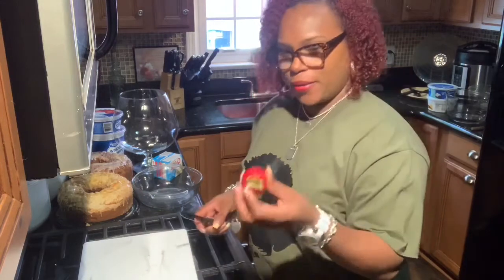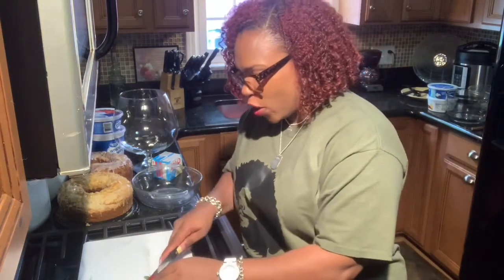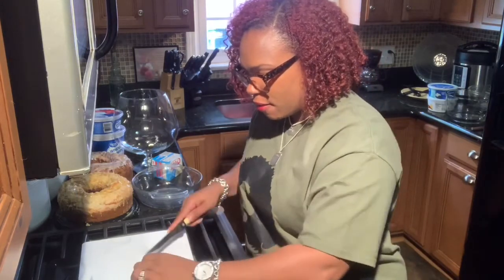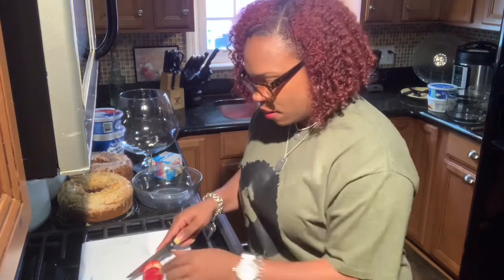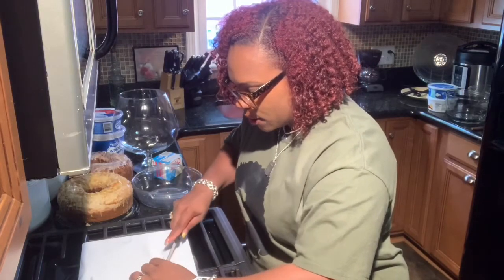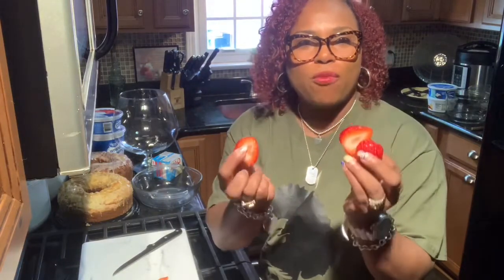Now that I have the strawberries already cleaned off and rinsed, we're going to start cutting them. We're going to cut off all the stems, and then we're going to split them — cutting on the diagonal so we get about three pieces out of one strawberry.